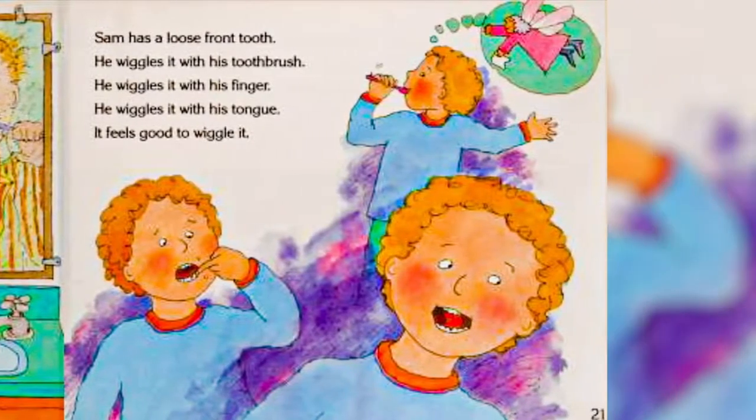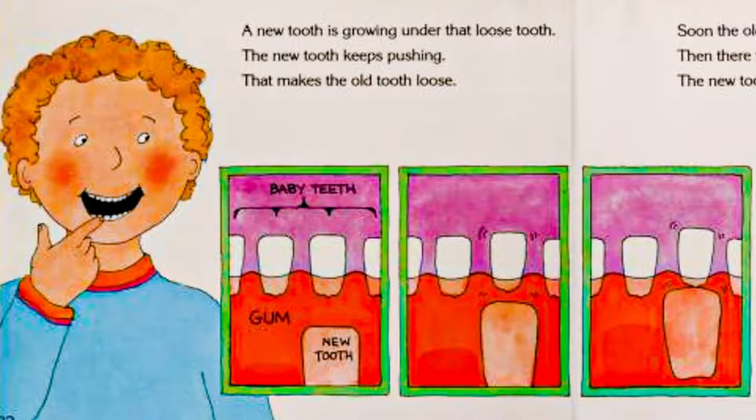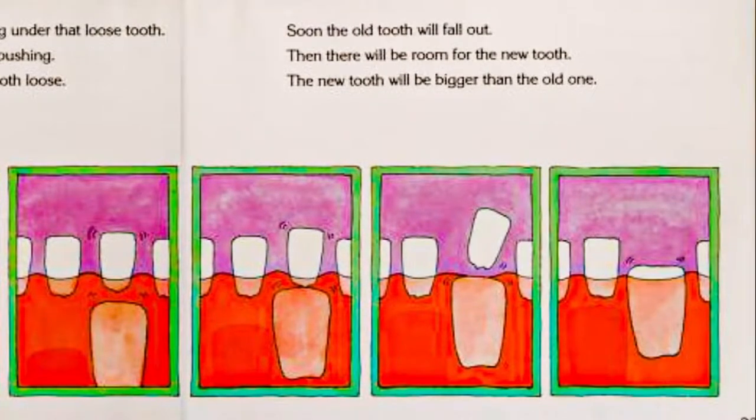Sam has a loose front tooth. He wiggles it with his toothbrush. He wiggles it with his finger. He wiggles it with his tongue. It feels good to wiggle it. A new tooth is growing under that loose tooth. The new tooth keeps pushing. That makes the old tooth loose. Soon the old tooth will fall out. Then there will be room for the new tooth. The new tooth will be bigger than the old tooth.